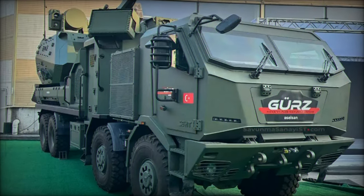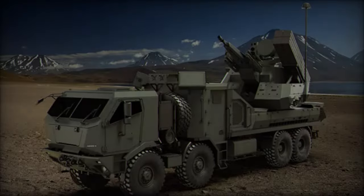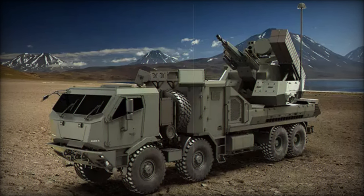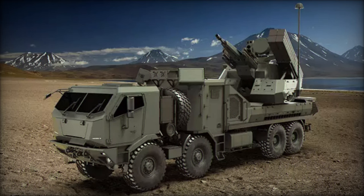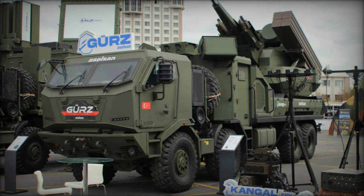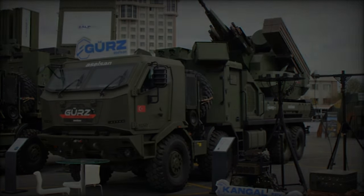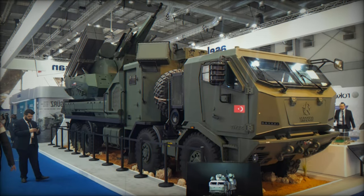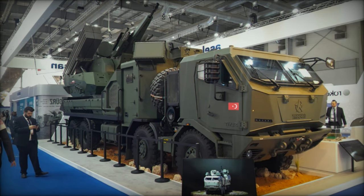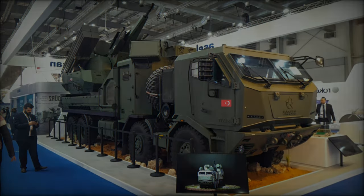Aselsan's presentation of the GRZ-150 at the SAHA 2024 exhibition underscores the Turkish defense industry's commitment to innovation and excellence in developing sophisticated defense solutions. The GRZ-150 not only meets the contemporary needs of armed forces but also highlights Turkey's expanding defense capabilities. By showcasing indigenous systems like the GRZ-150, Turkey demonstrates its ability to address complex and diverse threats in modern warfare, positioning itself as a significant player in the global defense landscape.